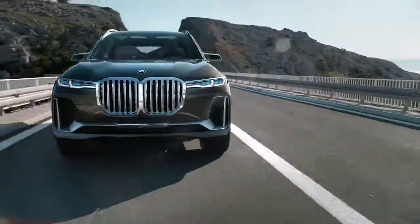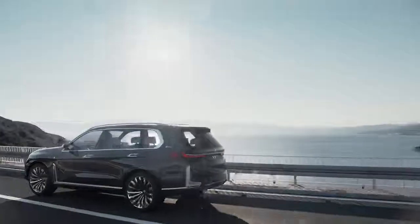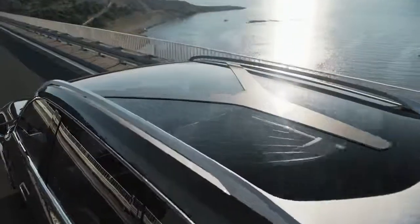So what will the first-ever BMW X7 look like? You will see it on the streets very soon — in 2018.